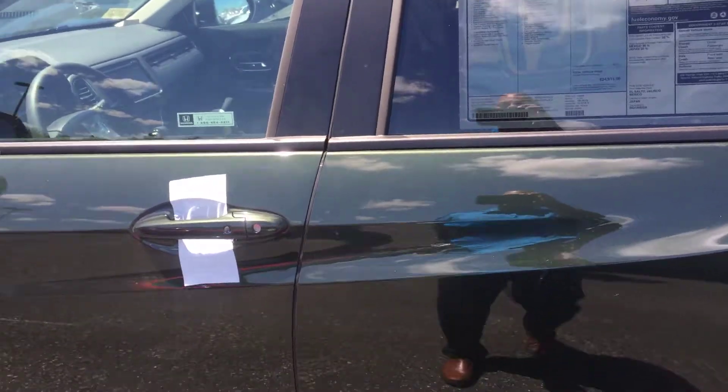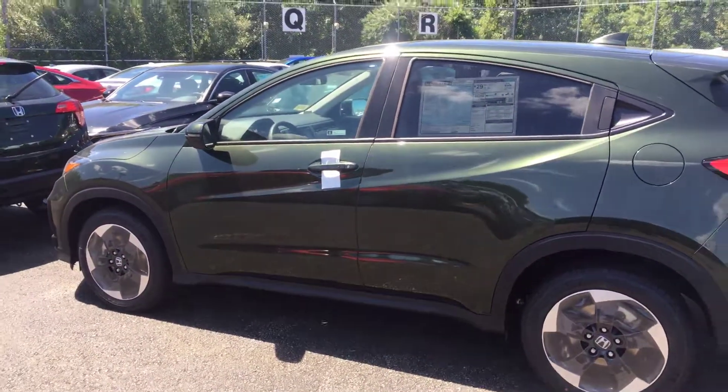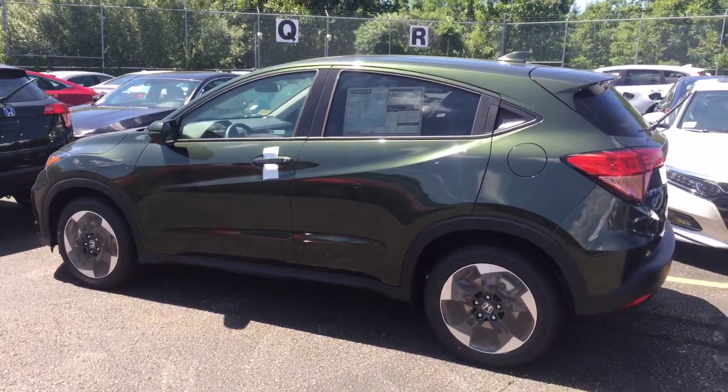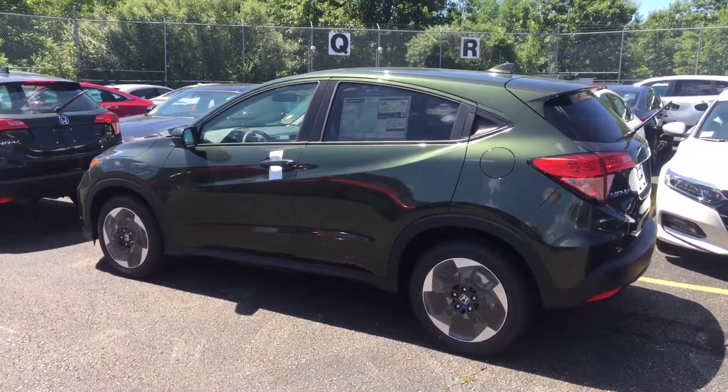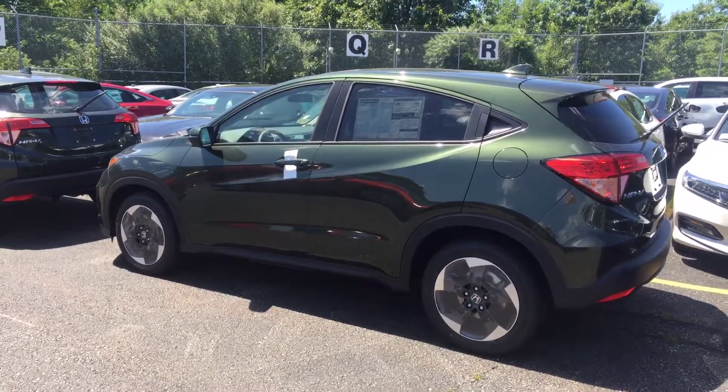This is a fresh unit — just came in, nobody's test driven it yet. I actually had to go to our off-site lot to get this video for you, so if you have any other questions feel free to reach out to me.